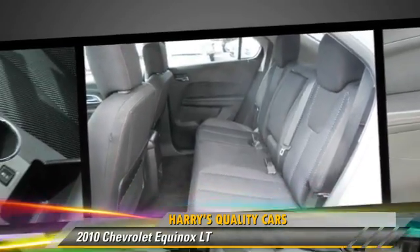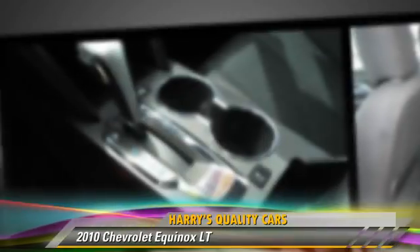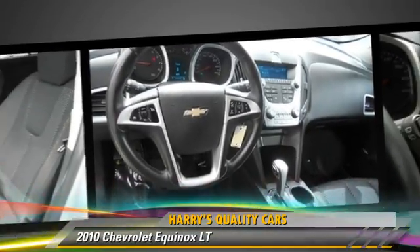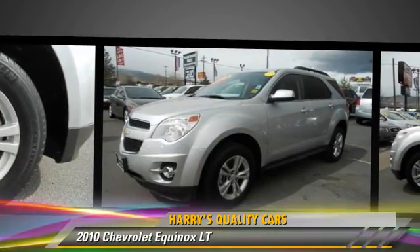Comfort and convenience features include power windows, powered door locks, and air conditioning. Give us a call to schedule your test drive today.